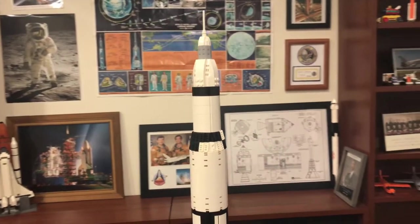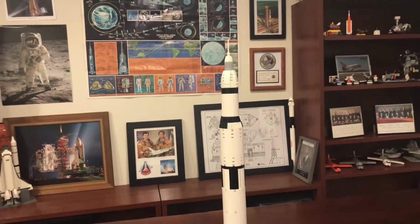This model definitely has room for improvements and I'd love to hear if you have suggestions. Let me know what you think.